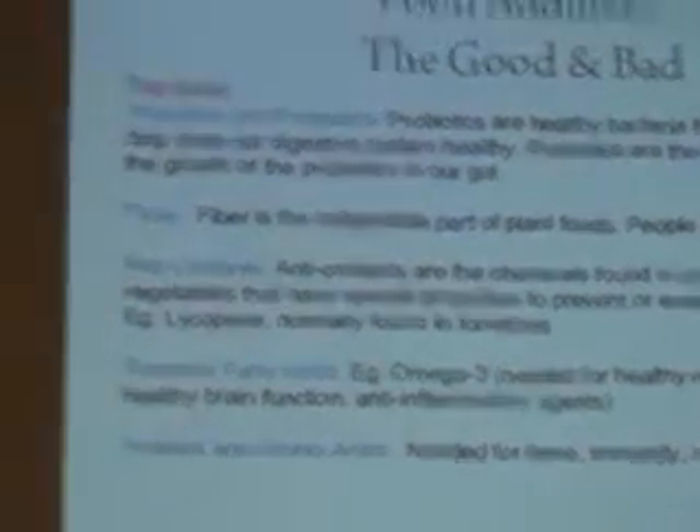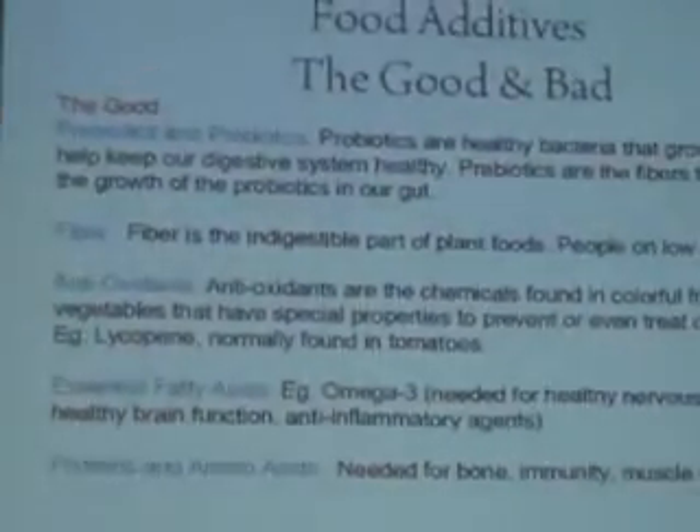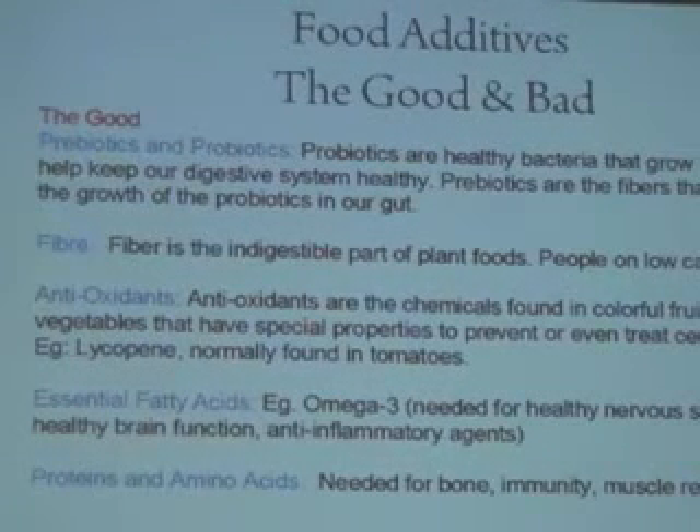There are good additives and bad additives. Some good additives: probiotics are great for digestion. Many products now add fibre, which helps with digestion, keeps you feeling full, and helps reduce cholesterol. Antioxidants can also be added — for example, lycopene, the red pigment found in tomatoes, has been shown to reduce the risk of prostate cancer. Essential fatty acids like omega-3 are a food additive, and protein and amino acids are also good food additives. That's the good — and now to the bad.